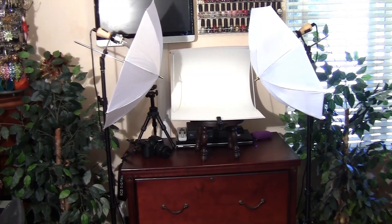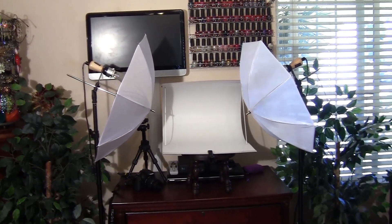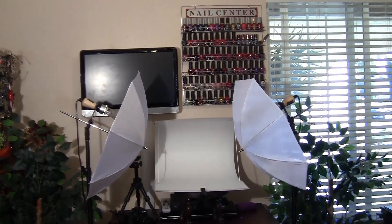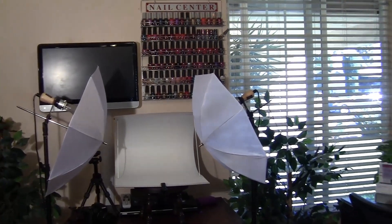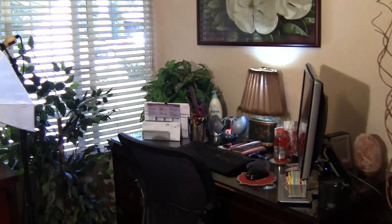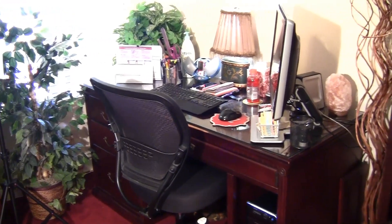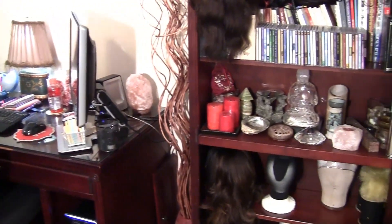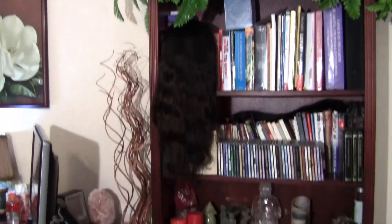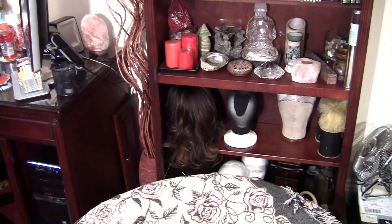I'm going to give you a panoramic view of my room just so you can see how small it is. This is my photography studio that you're looking at — my TV on the wall, my nail rack. Over here I have a window in the corner. This is my desk and over in the corner I have my bookcase which also serves as my holder for my wigs.